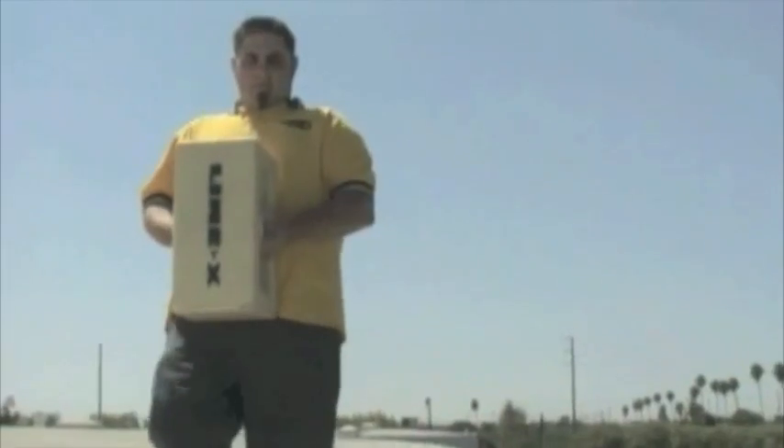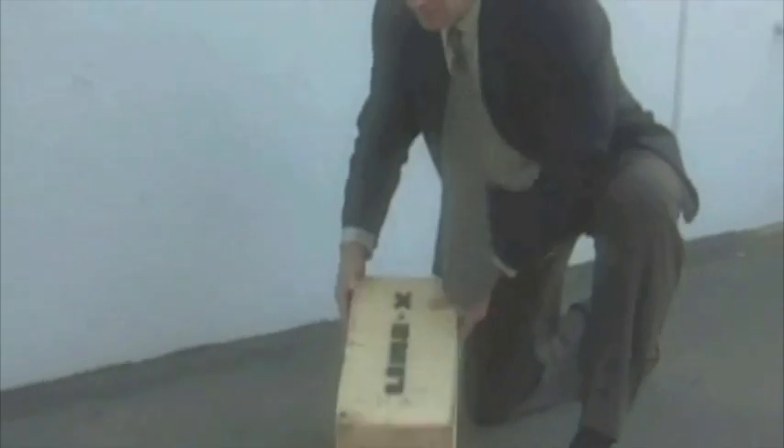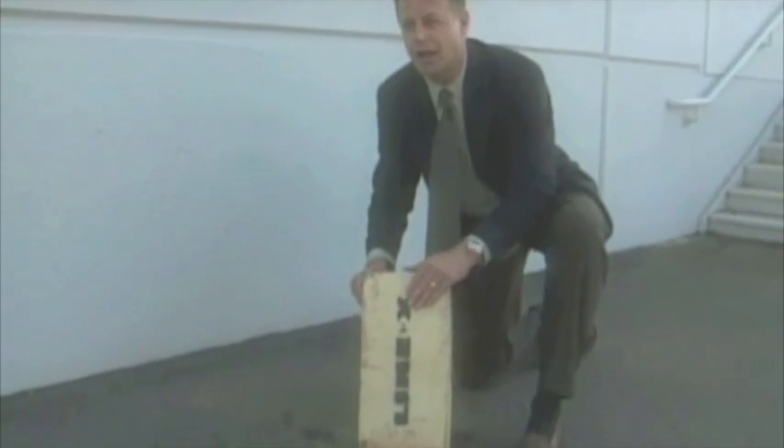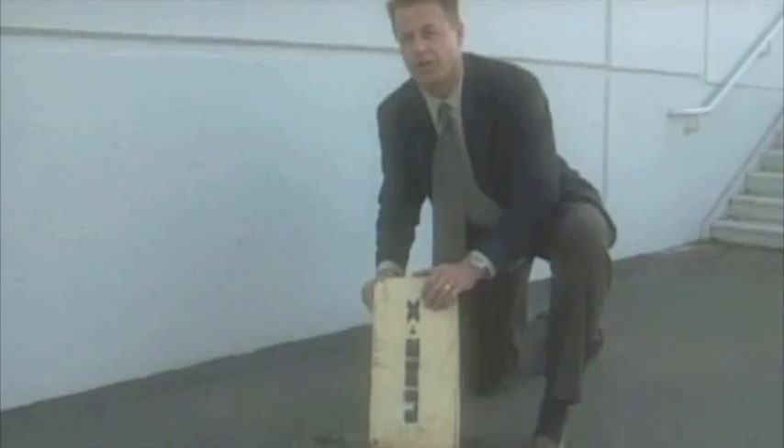We can then take a similar block, coat it with Line-X and drop it from the same height. As you can see, the Line-X block is intact. Probably it's broken inside, but the Line-X coating has held it all together. We'll be right back.